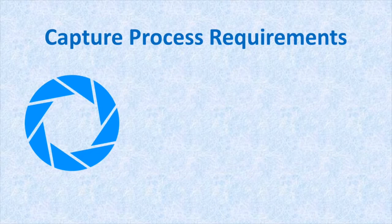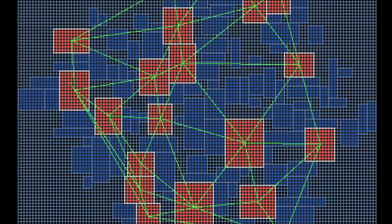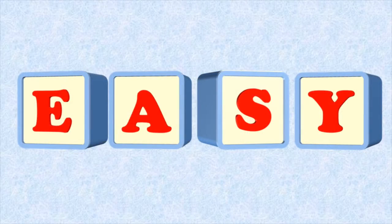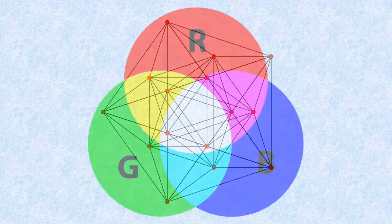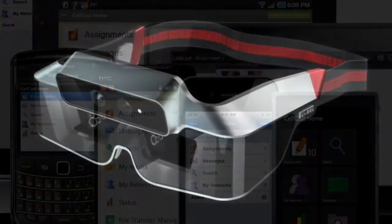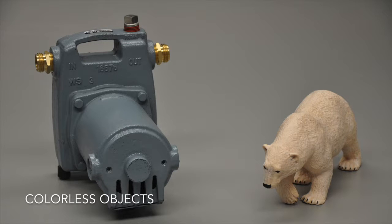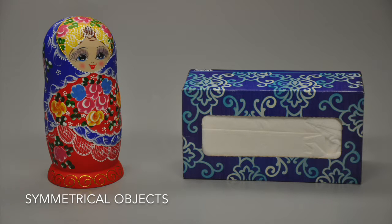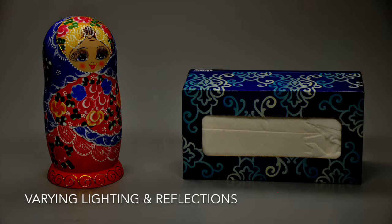In order to easily capture accurate photorealistic 3D models on mobile devices, algorithms must provide a number of advanced capabilities. The capture process must be easy to use, very fast and efficient, while capturing geometric accuracy and photorealistic color. These algorithms must also be super-efficient to run on smartphones and head-mounted displays. They must be able to handle colorless objects and objects which lack unique features, as well as varying lighting conditions and reflections.